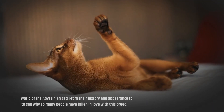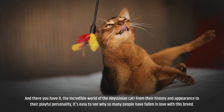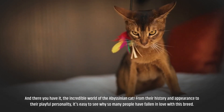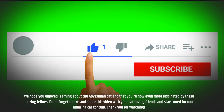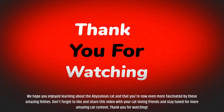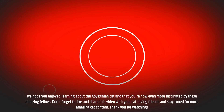And there you have it, the incredible world of the Abyssinian cat. From their history and appearance to their playful personality, it's easy to see why so many people have fallen in love with this breed. We hope you enjoyed learning about the Abyssinian cat and that you're now even more fascinated by these amazing felines. Don't forget to like and share this video with your cat-loving friends and stay tuned for more amazing cat content. Thank you for watching.